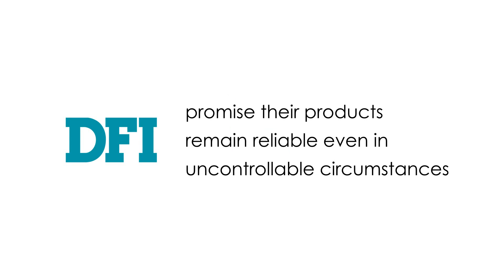DFI's products remain reliable even in uncontrollable circumstances. But how do they maintain high quality and stable products?